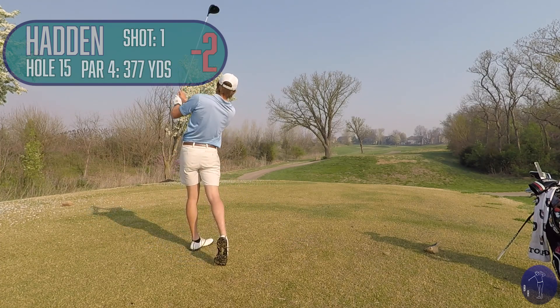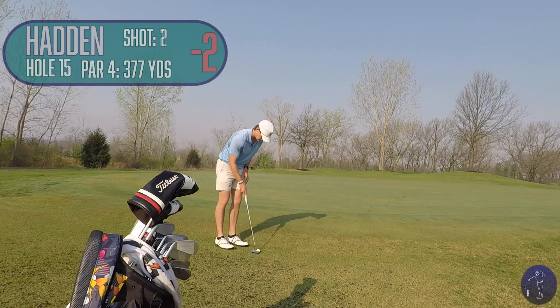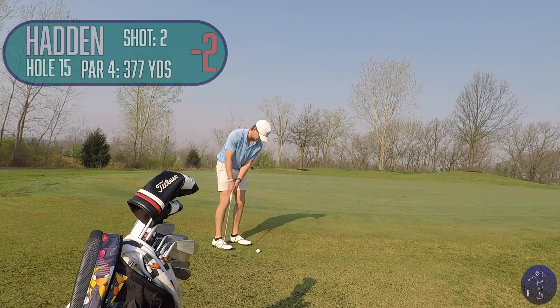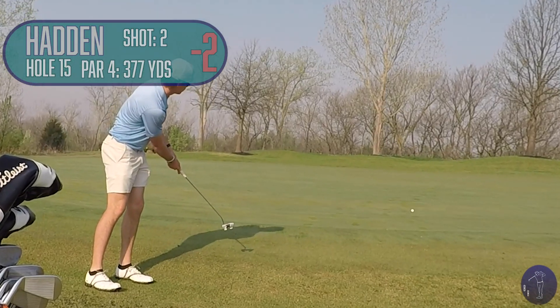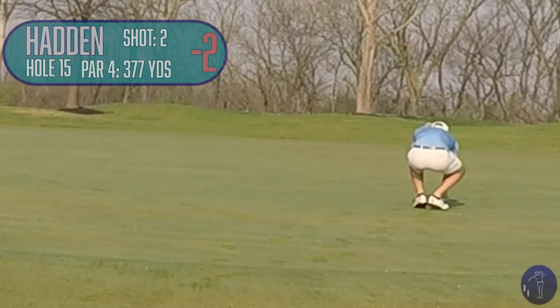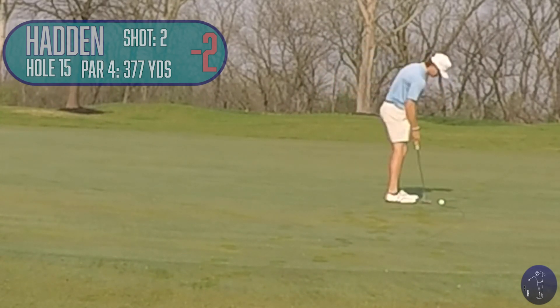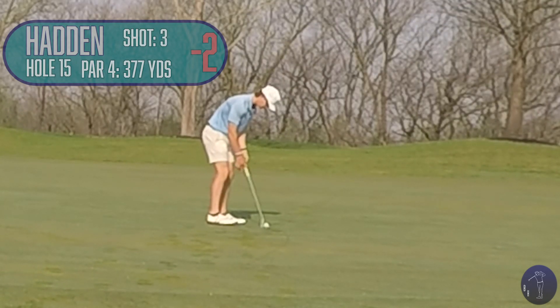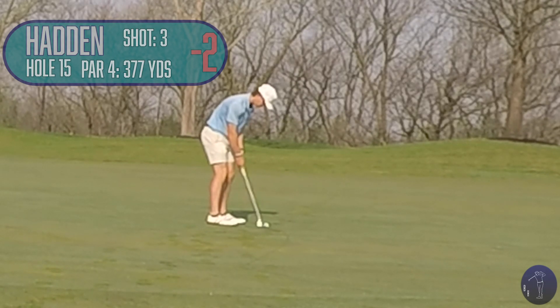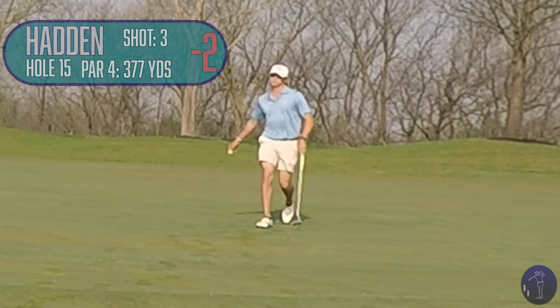This is a dogleg right par 4 here. It is reachable if you cut the corner, which I elected to do, and hit pretty much my best drive of the day. Left myself probably about a 50-foot eagle putt. Had about 10 feet of fringe to go through. Didn't hit it quite hard enough. Left myself about 10 feet short. Another ticklish one, but I've been putting pretty well today, and that goes a long way to save shots. When you make those 8 to 10 footers, it really does go a long way. Right here, I hit a really good putt — probably my best putt of the day. I'm pretty happy with that.